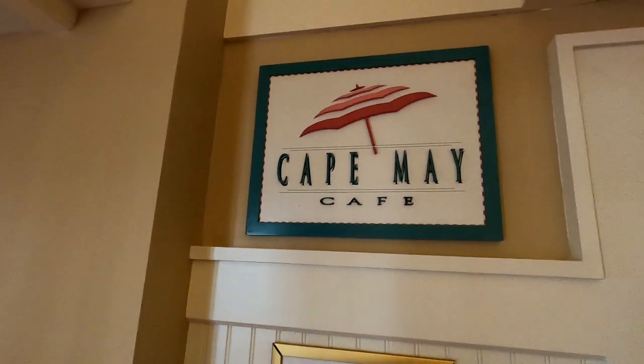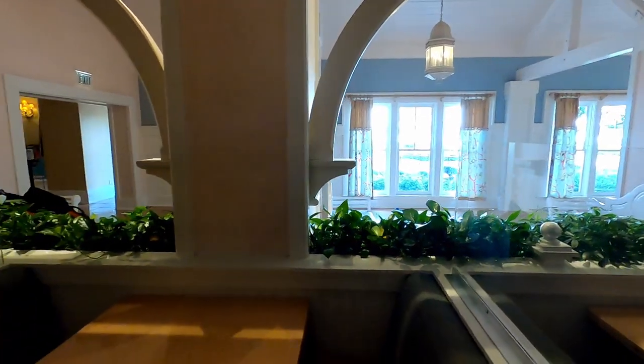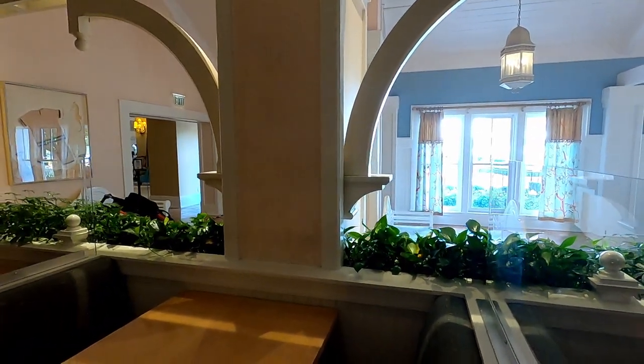Ladies and gentlemen, welcome back to the Cape May Cafe. Let's do this. You can see we're back in the restaurant now. Check out the front entryway. We've got these decor throughout the venue, of course. Love that Cape May. Let's get to it.